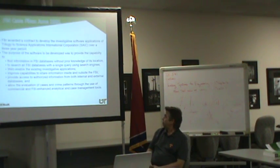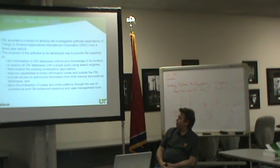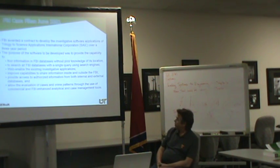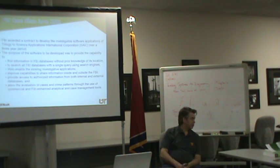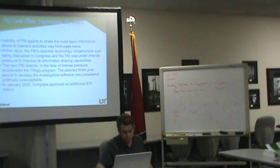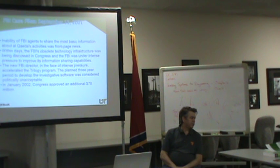In June 2001, they awarded a contract to SAIC to build this. The purpose was to find information in their databases without prior knowledge it's there, search with a single query using multiple search engines, improve the capability to share it within and outside the FBI, and allow evaluation of cases and crime patterns. Then September 11th hit. The inability of the FBI to share information was very well known, and it got on steroids after September 11th.